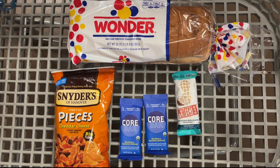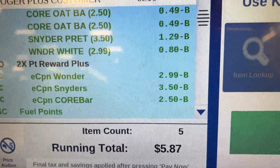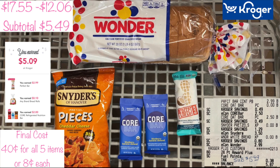When I checked out with this basket, my subtotal plus tax was $18.78. After I scanned my Kroger card, my subtotal came down to $5.49. Before tax it was $17.55, and I had $12.06 worth of coupons. I submitted my receipt to Ibotta and got back $5.09. The final cost for this basket was $0.40 for all five items, or only $0.08 each. If you are not a member of the Power Up Rewards Program, it will save you lots and lots of money.